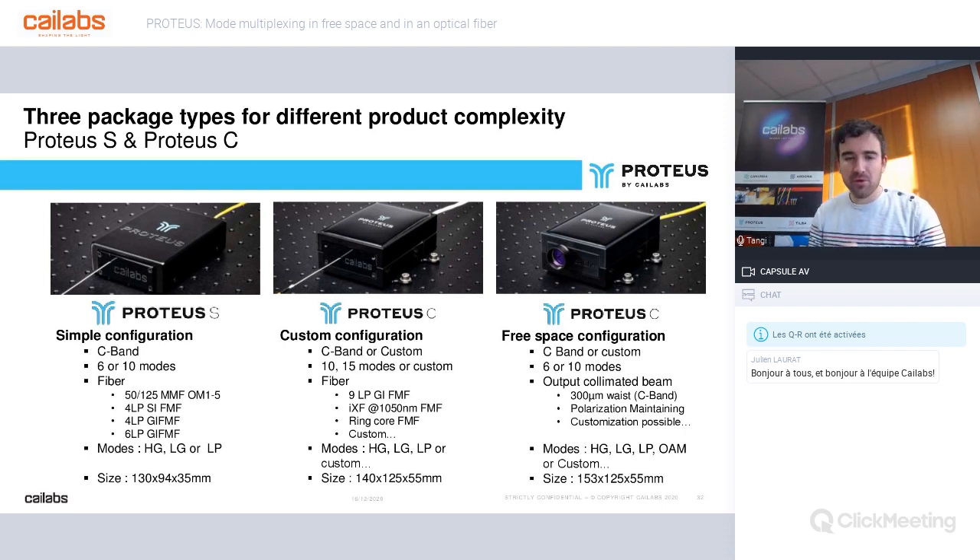The custom products are called Proteus C. The fiber configuration proposes to multiplex more modes or a specific number of modes in different kinds of fibers at different wavelengths. For that, we analyze your requirements and help you find the Proteus that corresponds to your fiber request. Finally, we have the free space version of the Proteus. As it's in free space, we can play with all settings — type of mode or polarization. We can, for example, integrate polarization-maintaining SMF fiber at the input of our components.